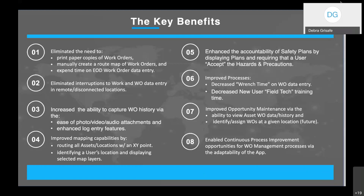We've enhanced accountability of safety plans — if there is an affiliated safety plan with a work order, prior to performing any work or recording any actuals, the technician has to accept those affiliated hazards and precautions. We've improved processes, decreasing wrench time as well as time spent on field tech training. We've been able to improve opportunity maintenance via the ability to view asset work order data and history, with a future goal of self-assigning and completing work orders. Finally, we've enabled continuous process improvement opportunities for work order management via the adaptability of the app, accomplished through quarterly releases that address functional enhancement requests and new technology in the app.